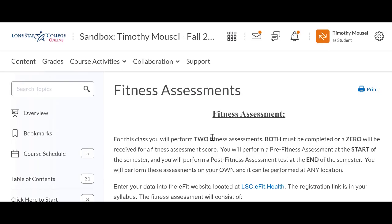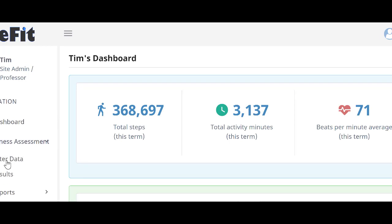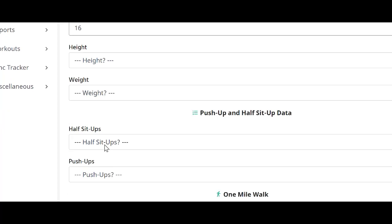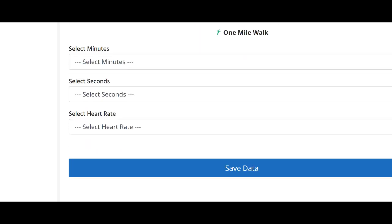The first week of classes, you also have to do a fitness assessment. There's a pre-test at the beginning of the semester, and at the end of the semester we compare to see how much better you've gotten. If you don't do both the pre-test and the post-test, you will receive a zero. You're not graded on progress — you could do one push-up at the beginning and two at the end, but as long as you submit that data, you'll receive 100% of the score. Once you do your fitness assessment, you enter the data into eFit under fitness assessment — you select your age, height, weight, how many crunches, how many push-ups, how long it took to walk one mile, and your heart rate for that mile walk. Then click save data.